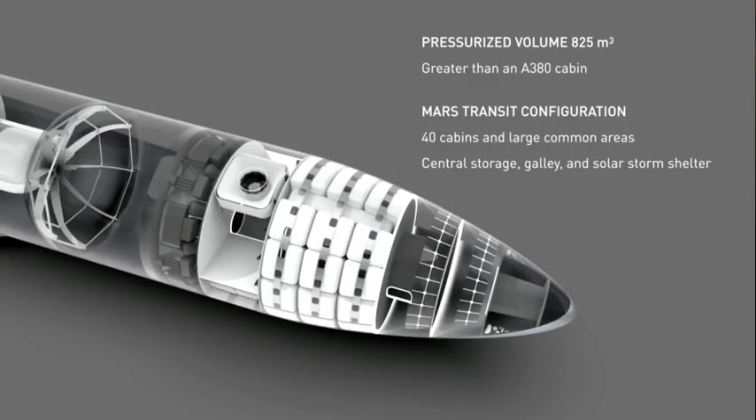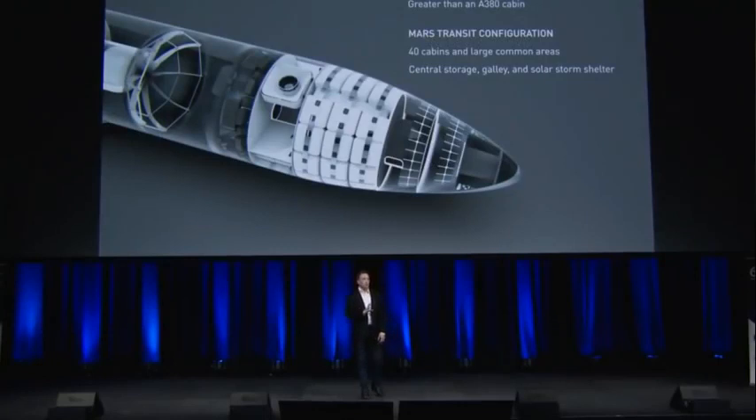In a Mars transit configuration — since you'd be taking three months in a really good scenario, maybe as much as six months — you probably want a cabin, not just a seat. The Mars transit configuration consists of 40 cabins. You could conceivably have five or six people per cabin if you really want to pack people in, but mostly we'd expect two to three people per cabin, so normally about 100 people per flight to Mars. There's also a central storage area and galley.